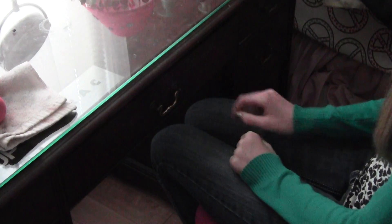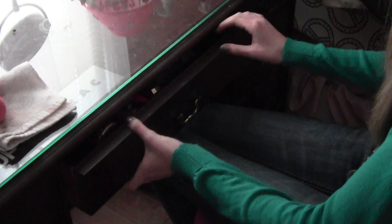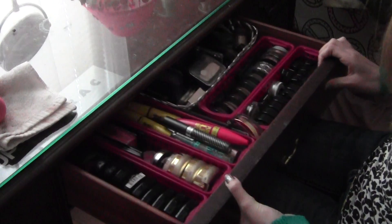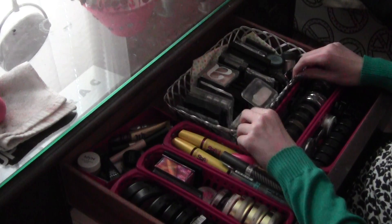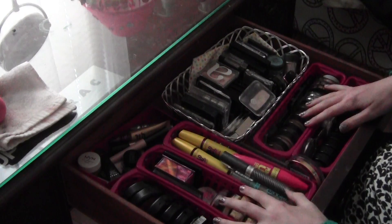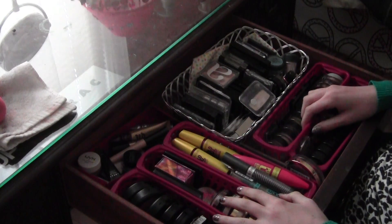My three drawers that contain makeup — we're going to start with this one here, which is my main drawer. In case you guys have any questions, I do not know where this tin is from, and all of these pink tins that you are seeing are from Dollar General.